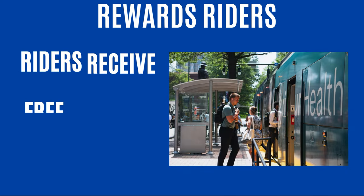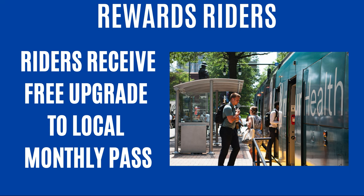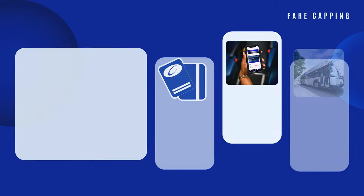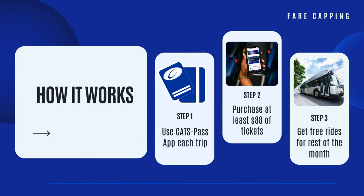FareCapping is a cost-saving option that rewards riders with a free upgrade to a local monthly pass once they've paid the equivalent amount in other fares. Here's how it works. Use the CatchPass app each time you travel. Purchase at least $88 in eligible tickets for the month. Once the $88 threshold has been reached,